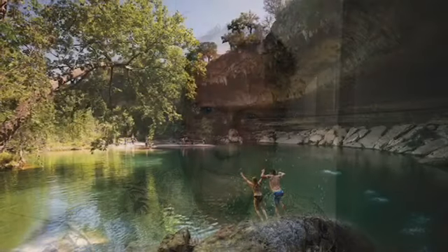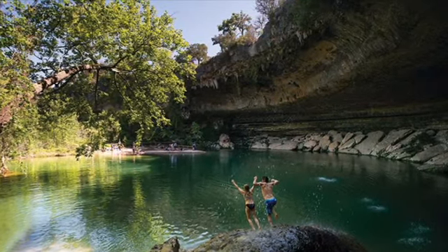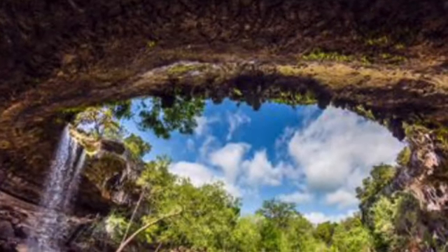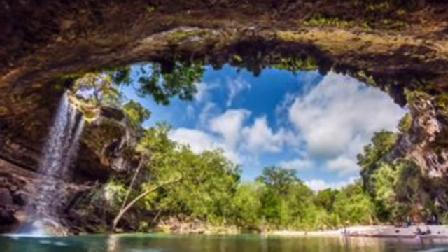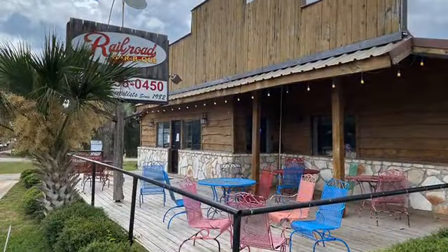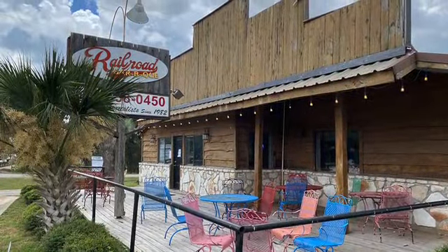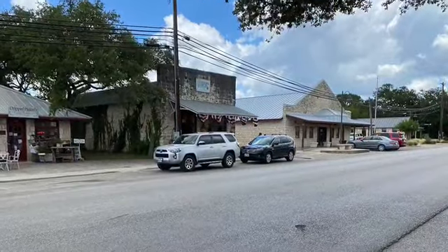Enjoy — these are pictures I found online of Hamilton Pool Preserve. We were so disappointed we didn't get to see that. We will definitely be back to Dripping Springs because we've got to get a look at this place. We were also disappointed that we didn't get to Salt Lick Barbecue, but we did come across Railroad Barbecue right there and had lunch there and really, really enjoyed it. They had good Texas barbecue at this place.